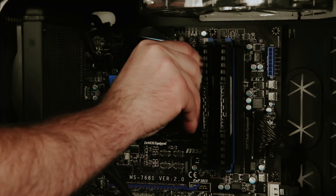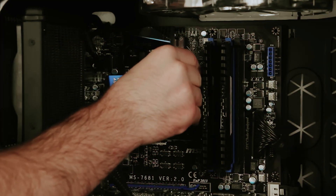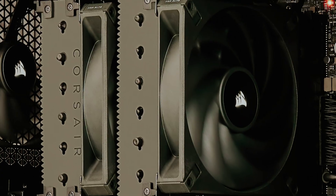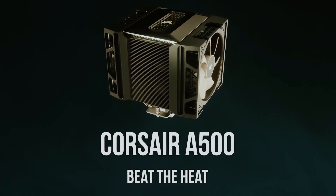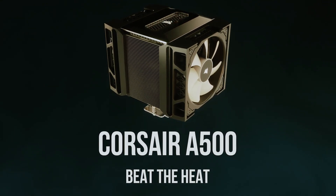In essence, the Corsair A500 offers a combination of ease of installation, flexible configuration, and exceptional performance. It's designed not only to keep your CPU cool, but also to complement your system aesthetically.